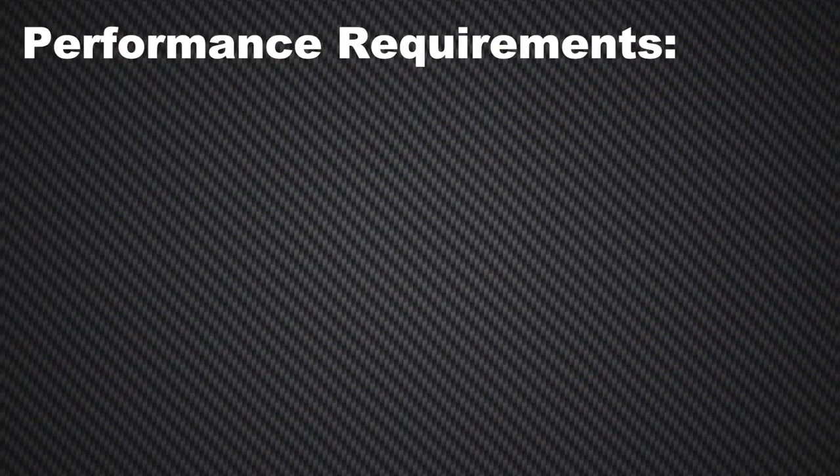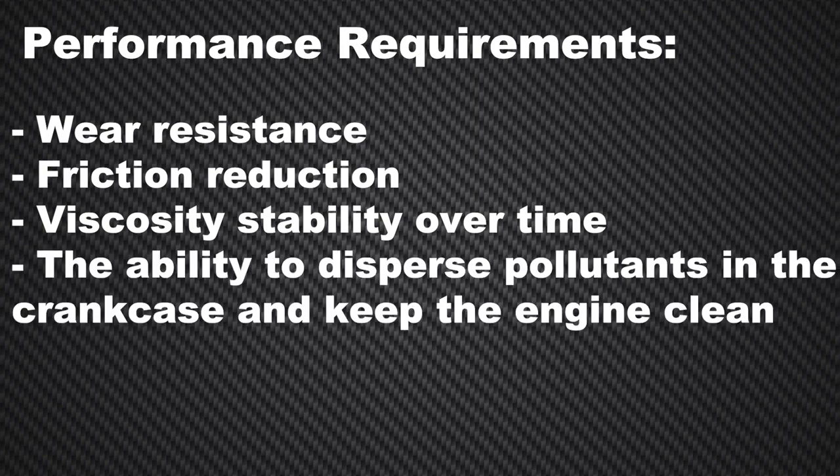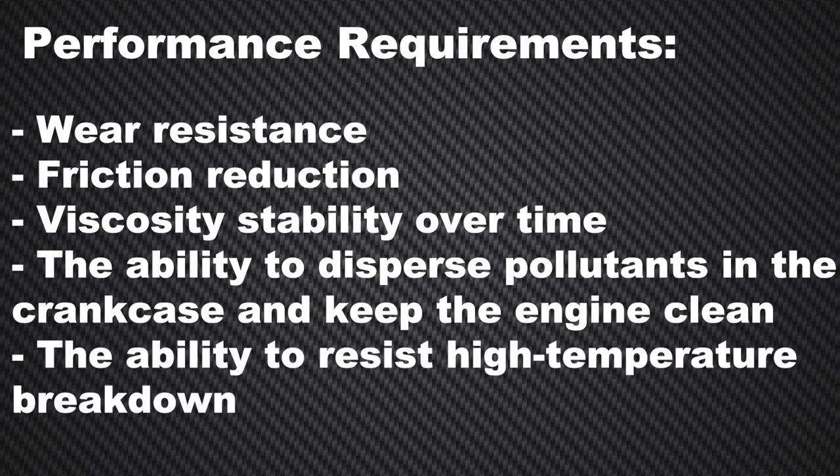So when a customer comes in looking for the right oil for their vehicle, remember this: always reference the OEM specified oil. The brand of oil is irrelevant as long as it meets the viscosity and OEM performance requirements. Performance requirements include such things as wear resistance, friction reduction, viscosity, stability over time, the ability to disperse pollutants in the crankcase and keep the engine clean, and the ability to resist high temperature breakdown.